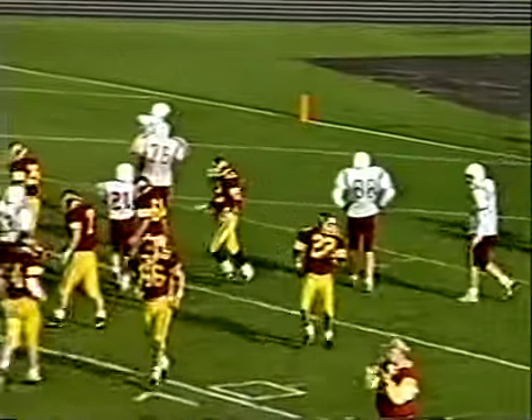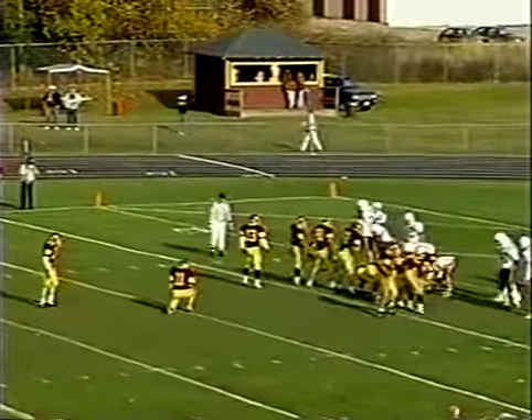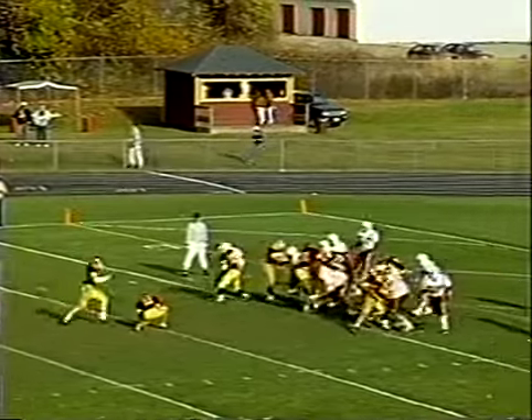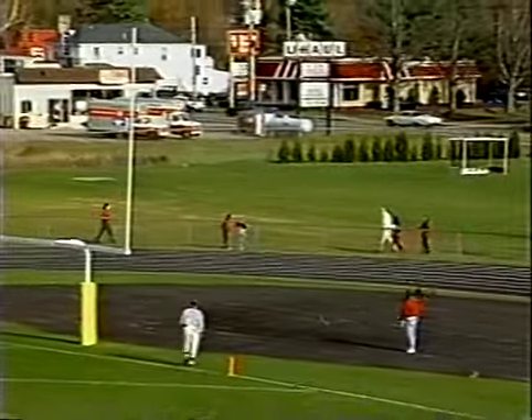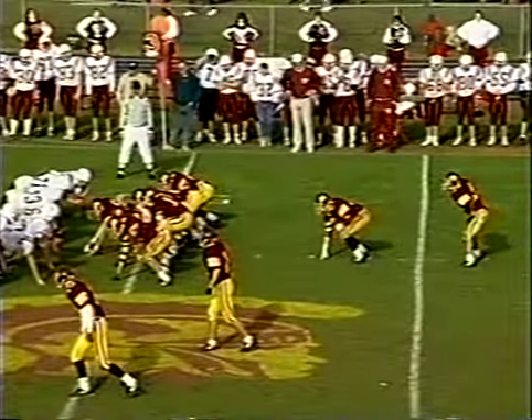Stops the football's momentum, comes down, makes the two-handed grab, stays in the back of the end zone before going out. Thornton has six points — they go for the one-point try, Purvis up, and hey — through the post, he's still perfect! Third and ten.